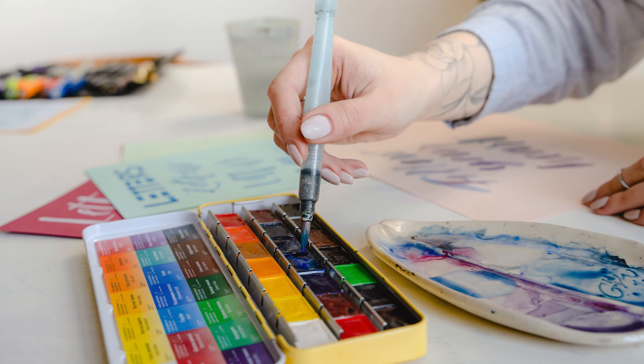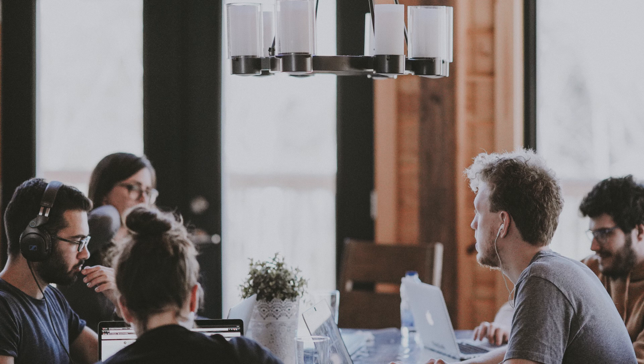Well-crafted text can mean the difference between an ordinary project and an extraordinary project. Even if you are just getting started with design, all it takes is an interest in typography and you will start to notice more, see more and be able to do more in your own work. We hope you enjoyed learning the basics of typography.